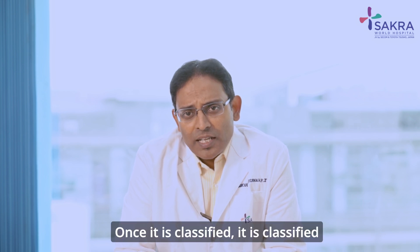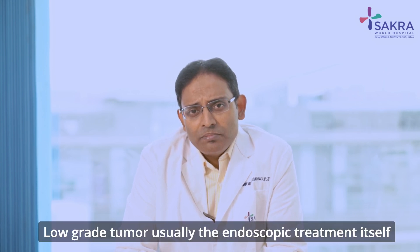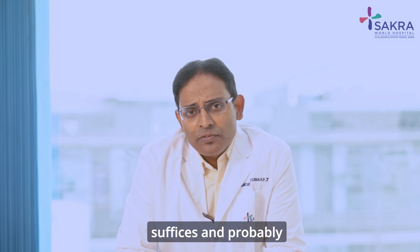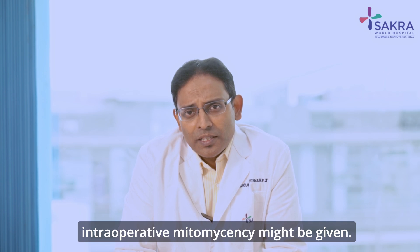Once it is classified, it is classified into a low-grade tumour or a high-grade tumour. For a low-grade tumour, the endoscopic treatment itself suffices and intraoperative mitomycin C might be given.